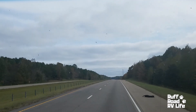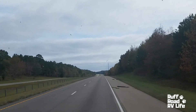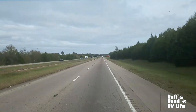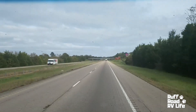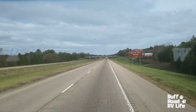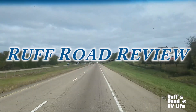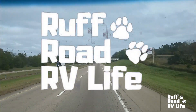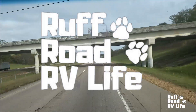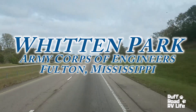This is Interstate 22. We are heading east to Fulton, Mississippi, exit 85 Natchez Trace Parkway. I biked that years ago and I can't wait to see it again. It's where I caught the long-distance bug. And now we're long-distance in an RV.